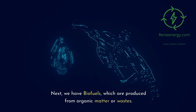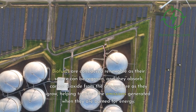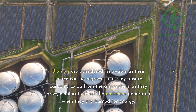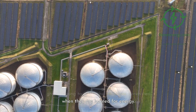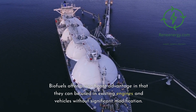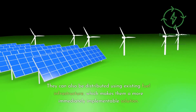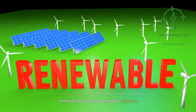Next, we have biofuels, which are produced from organic matter or wastes. Biofuels are considered renewable as their source can be regrown, and they absorb carbon dioxide from the atmosphere as they grow, helping to offset the emissions generated when they are burned for energy. Biofuels offer a significant advantage in that they can be used in existing engines and vehicles without significant modification, and can be distributed using existing fuel infrastructure, making them a more immediately implementable solution.